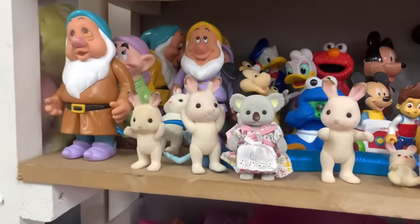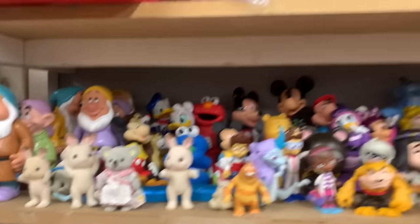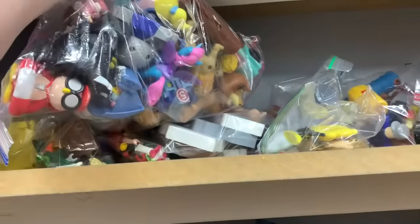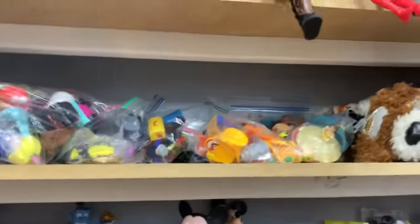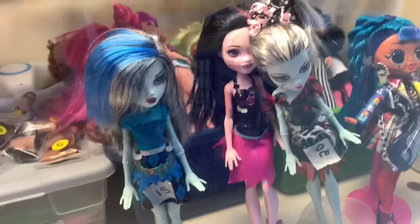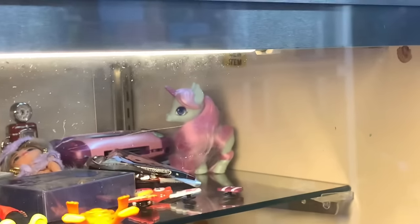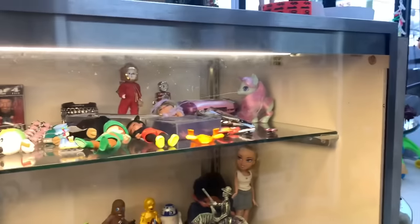There's a Calico Critters whole family set with some little extras. Moving on, there's a ton of OMG and Monster High stuff — the good Monster High pieces sell quickly so what's left are ones I already have. There are some My Little Ponies up here too, and a Hairdorables unicorn and a Barbie Extra Mini.